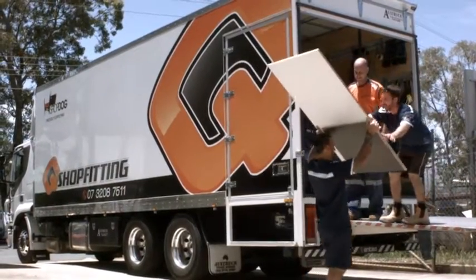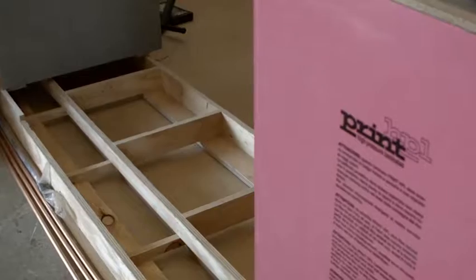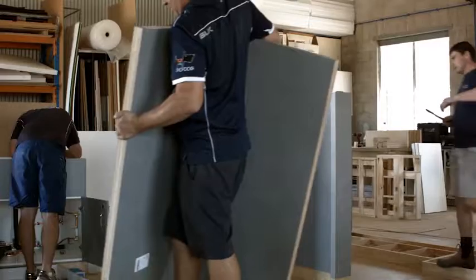We get involved in determining the best products to use, the best layout, and liaise with the design team. After a store is more or less tendered, we deal mainly with the project management team — going and measuring the site — and then once it's measured, we go to setting it out in the factory, which is what you can see behind me.